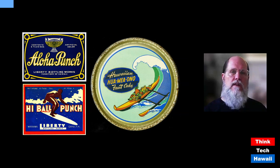We start with two paper labels that would have been glued to bottles of soda from the Liberty Bottling Works in Waipahu. It was perfectly reasonable for them to use the word aloha in 'Aloha Punch' and use an image of a surfer for 'Highball Punch,' since this soda wasn't being exported — it was just for people locally.